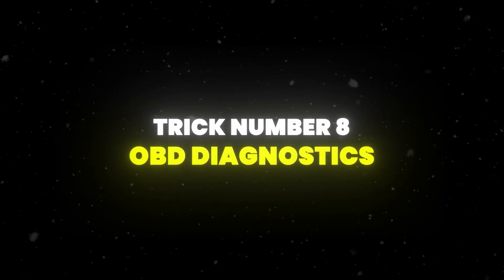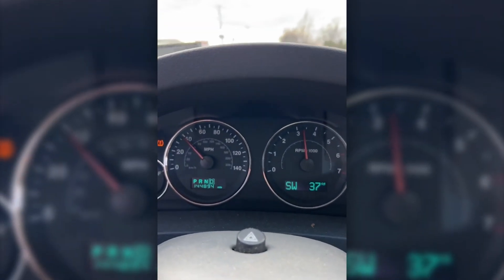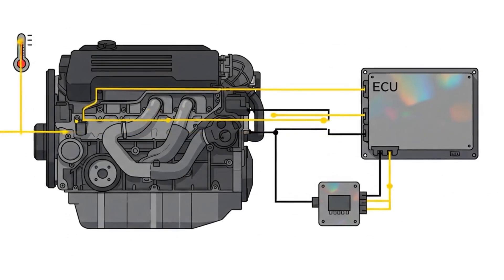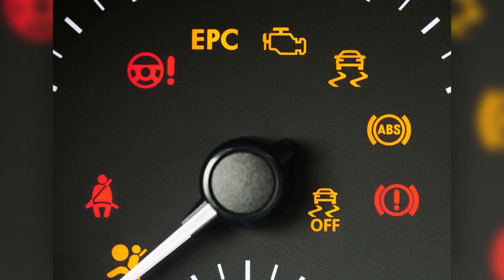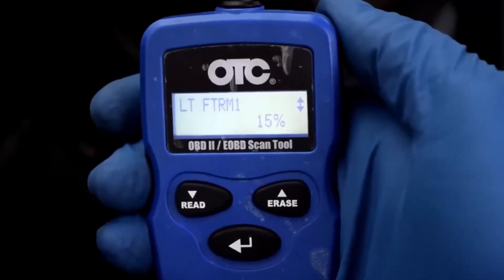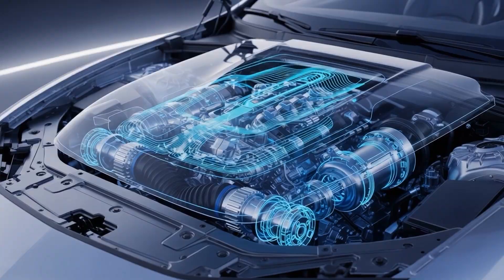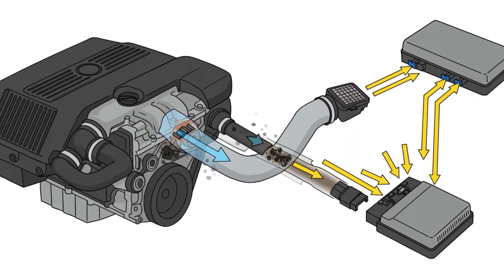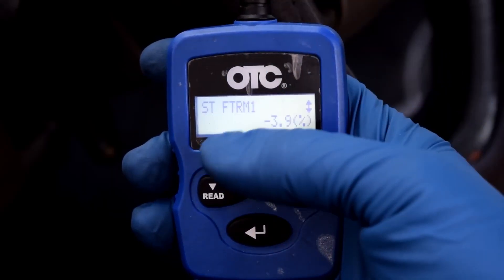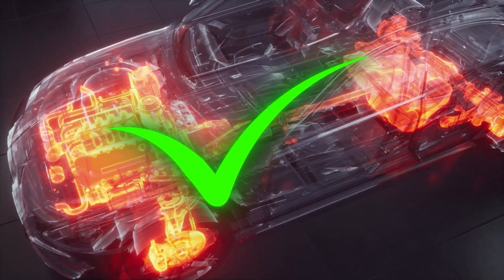Trick number eight is all about using your OBD2 system as a real diagnostic tool, not just a way to turn off the check engine light. Your car's computer is constantly tracking everything from fuel mixture and oxygen levels to temperature and ignition timing. Most people ignore these readings, but they're the key to spotting problems before they turn into expensive repairs. For example, if your fuel trim numbers are up at +15%, that means the engine is working overtime to fix a problem like restricted airflow or carbon buildup. Normal readings between -5% and +10% mean your engine is running efficiently.